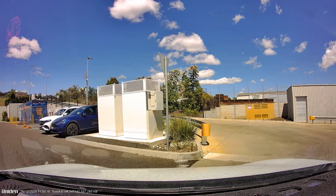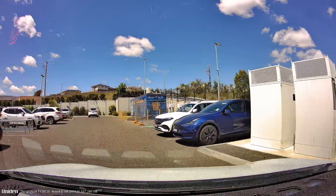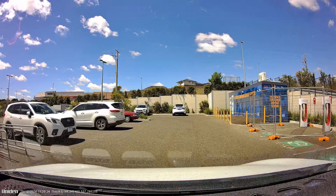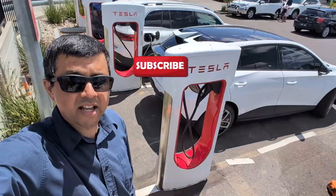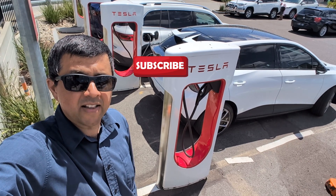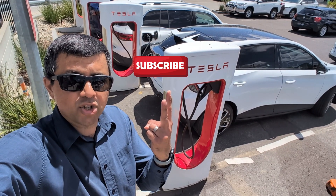I'm at Tesla Kilmore. As I drove into the Woolworths shopping centre where it's located, I saw a Mercedes-Benz in the middle bay — and uh-oh, that was my reaction. This is a great example of how Tesla chargers are usually awesome, but they have two potential problems.